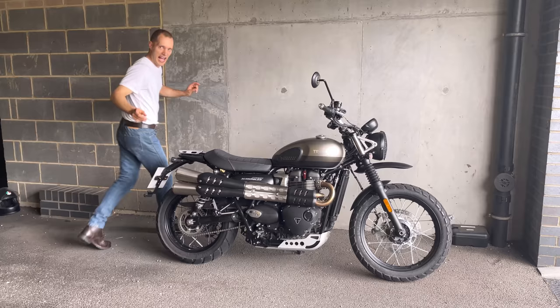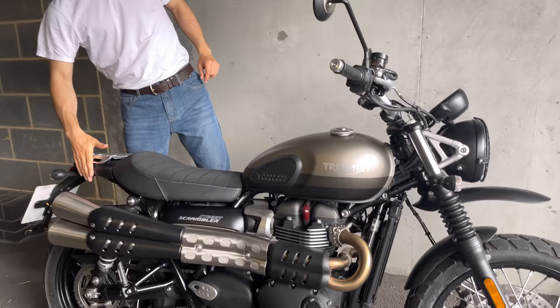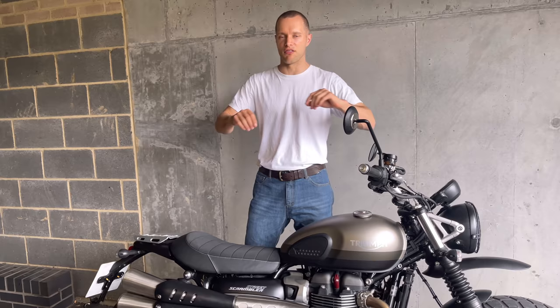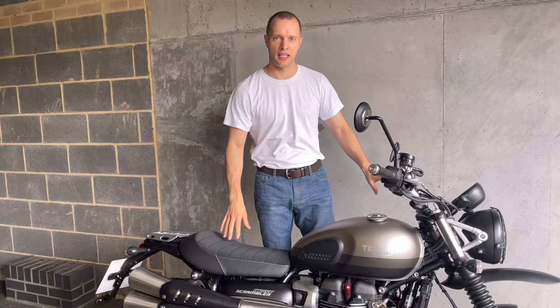For the extra £600 you get that exclusivity certificate, special paintwork, and this special raised front mudguard — a plastic raised front mudguard with a bit underneath — and you also get a tail tidy on the back. Personal preference I know, but I personally think the T100s, the Street Twin, and Street Scramblers are the best looking of the Triumph range.